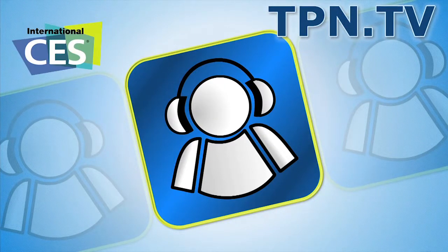This is the Tech Podcast Network. If it's tech, it's here. All right, we're here at CES Unveiled at Power Bag. You guys are going to see me walk around CES with a new bag, and we're going to be talking about some very cool technology that's in the bag right after this.